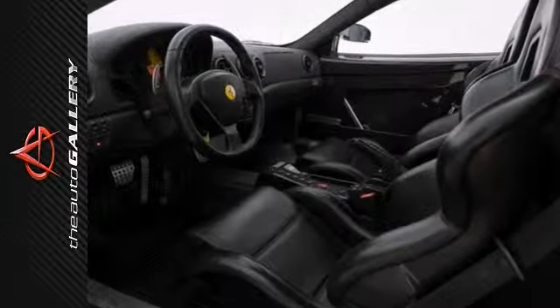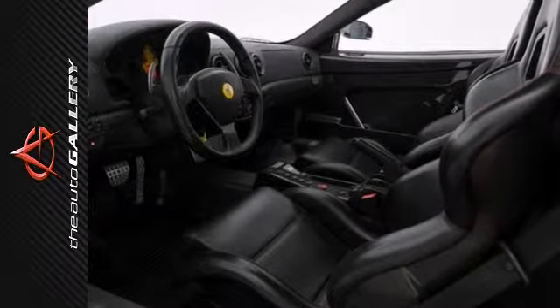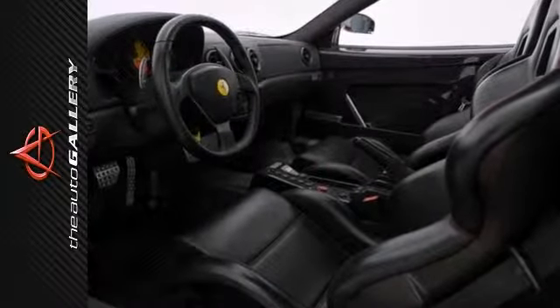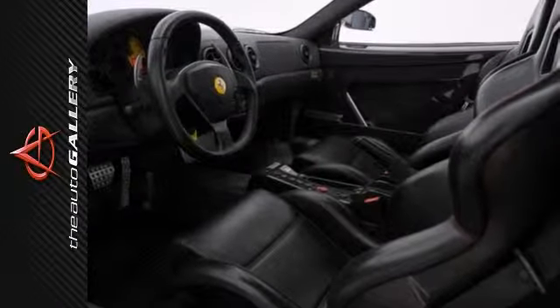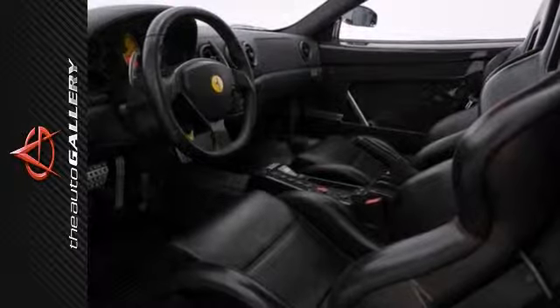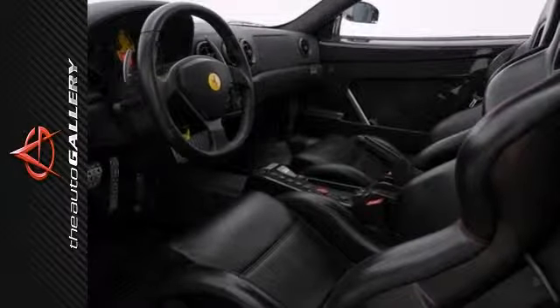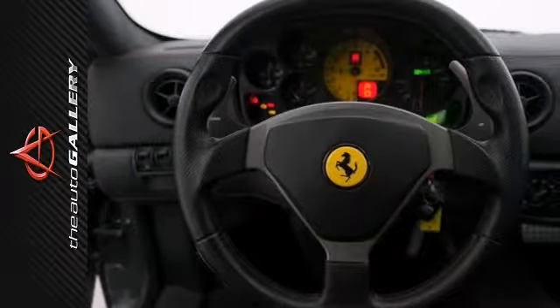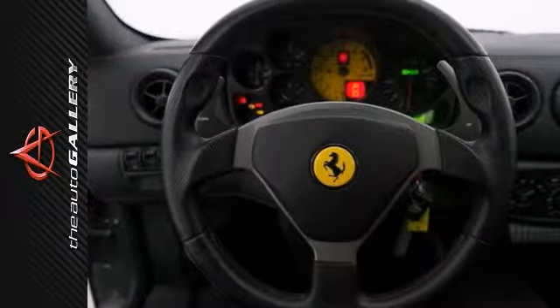In addition to its luxurious standard factory equipment, this 360 Challenge Stradale boasts an extensive list of options that include the carbon fiber racing seats, Rosso Scuderia brake calipers, Rosso stitching, 19-inch wheels, Xenon HID headlights, and much more.